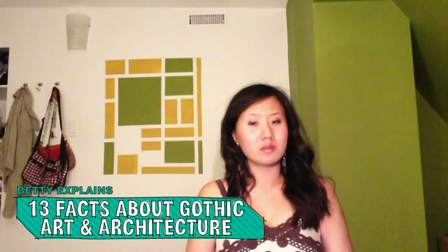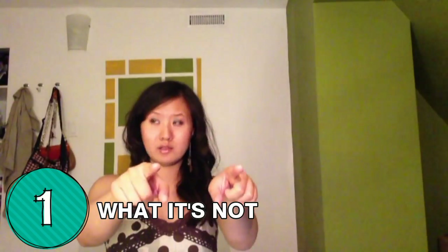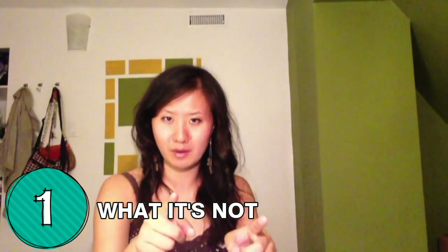Hello, art nerds! Have you ever wondered about what Gothic art is? We're here to tell you! Let us first be clear what we're not talking about here.